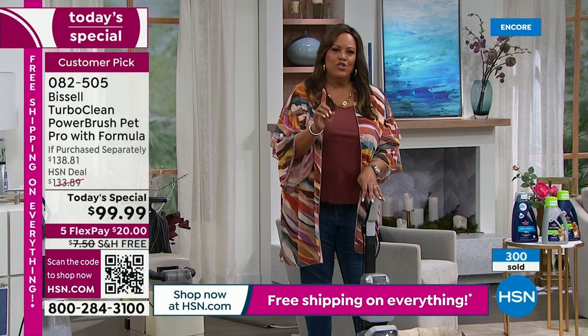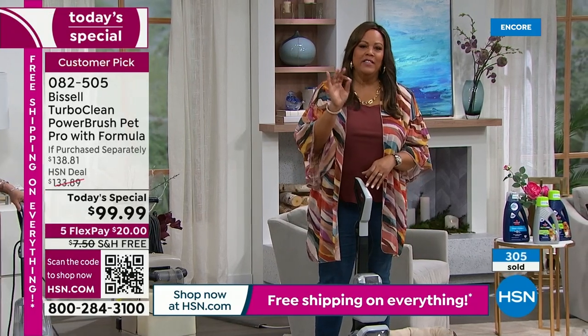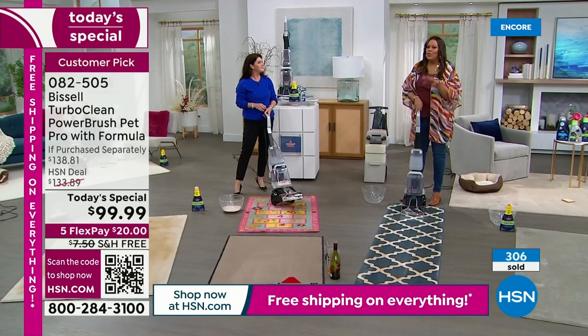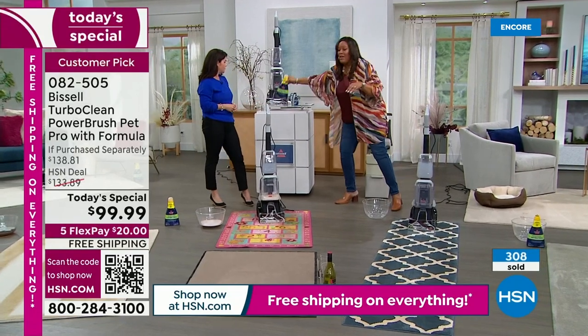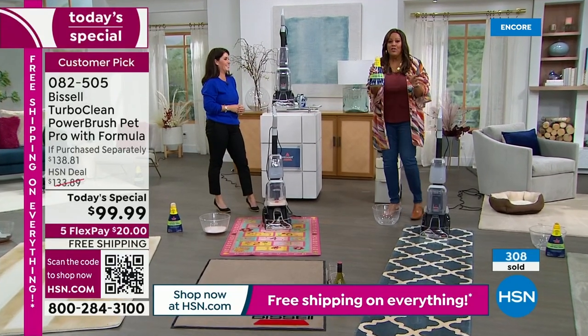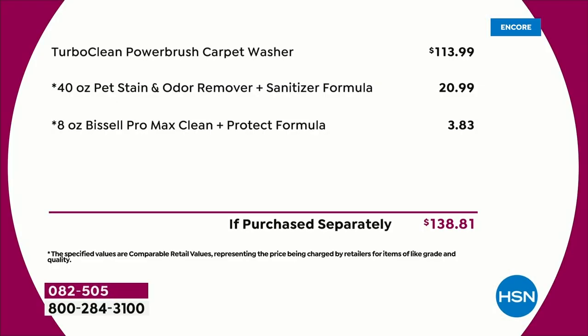We know that you just had the holidays, you're looking to clean and get organized and get your house in order. Get Bissell — it is the leader in the industry, the most popular one you can get. Search out there and you're not going to find this for $99 — you're saving $40 off today. And for the very first time, we're giving you the 40-ounce jumbo size to get out those tough pet stains, including urine. Your little toddler's urine — they like to follow and do what the pets do.